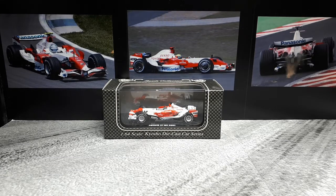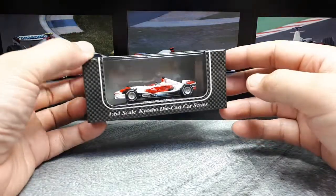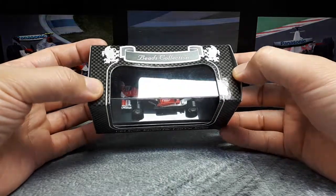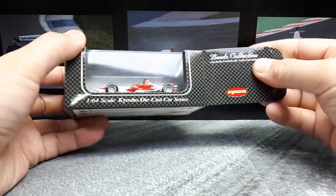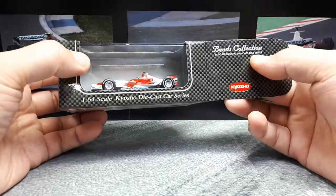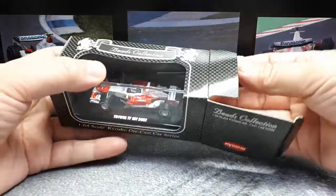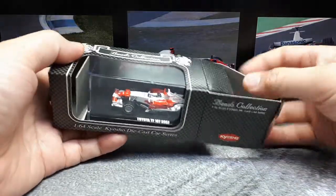Hello Formula 1 fans. I don't get to do too many F1 videos because frankly I like road cars more, or things with enclosed bodies more, but I still like F1 cars and if I can get one at a decent price like this I will do so. So this is a Toyota TF-107 from 2007. It is made by Kyosho and it's got this Beads Collection, which means it's a more premium Kyosho compared to their blister pack models.